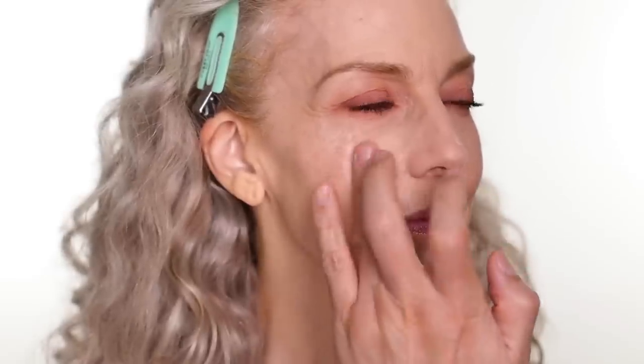Use your finger just to blend it out. This is a very, very sheer highlighter — you can mix it in with foundation or under foundation. You can do it many different ways.